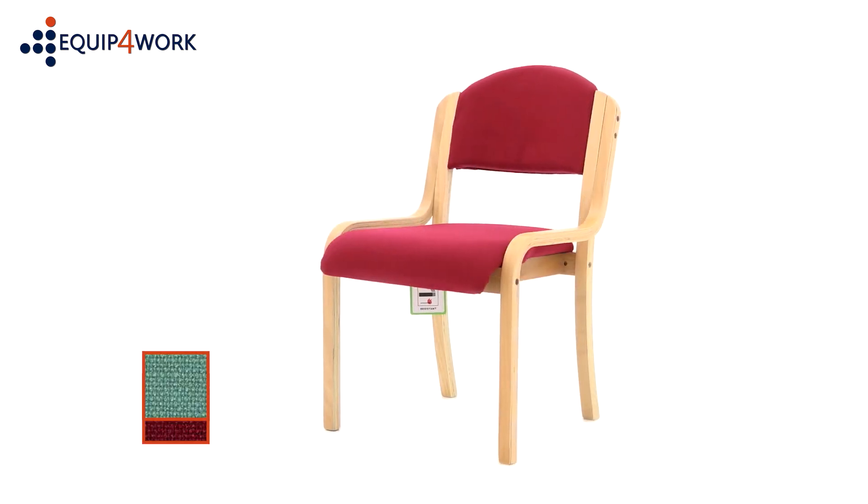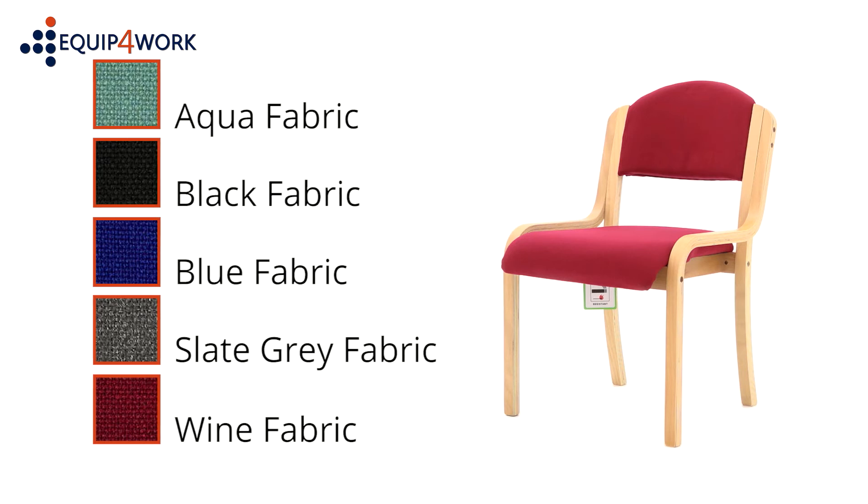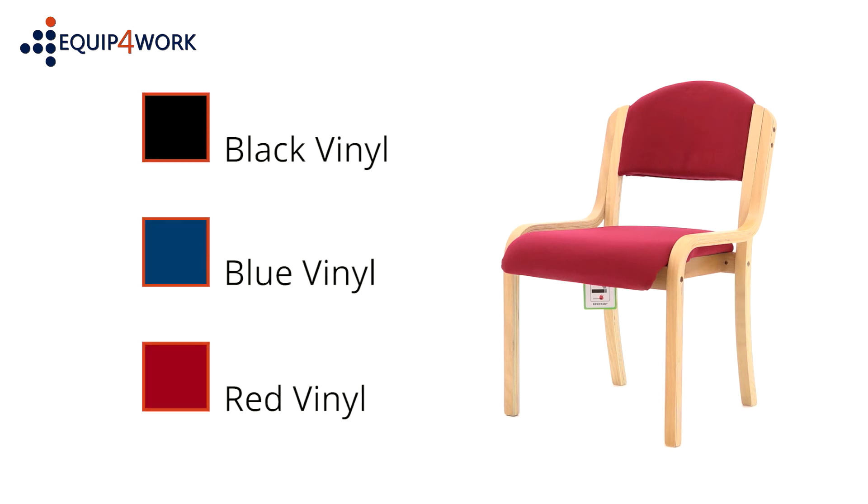Fabric colours available from stock: aqua, black, blue, grey, wine. Antibacterial vinyl colours from stock: black, blue, red.